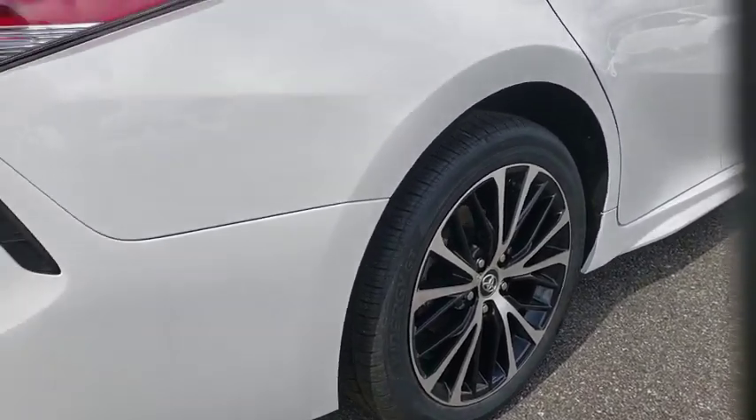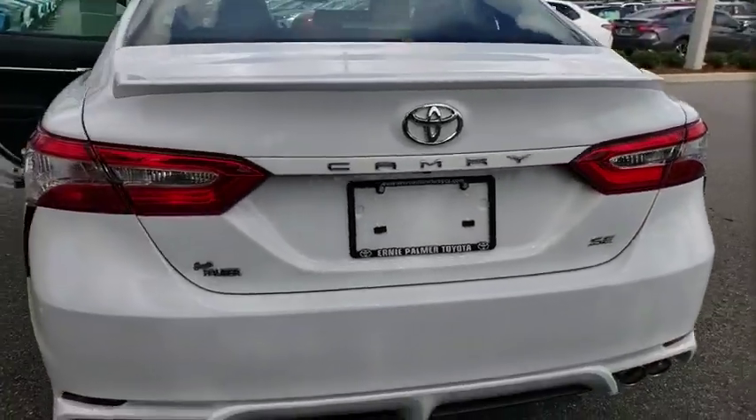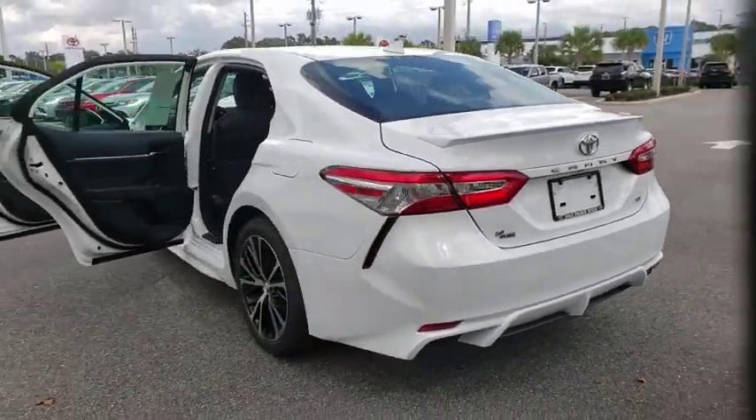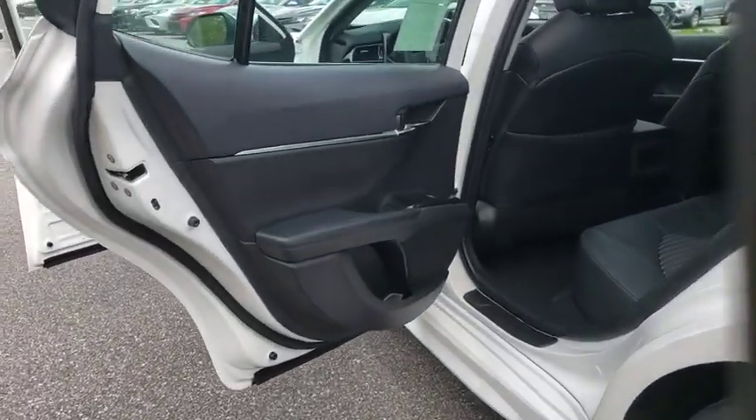Power windows, electronic stability control, overhead console, brake assist, panic alarm, remote keyless entry, tachometer, power driver's seat, front bucket seats, front reading lamps, driver vanity mirror.